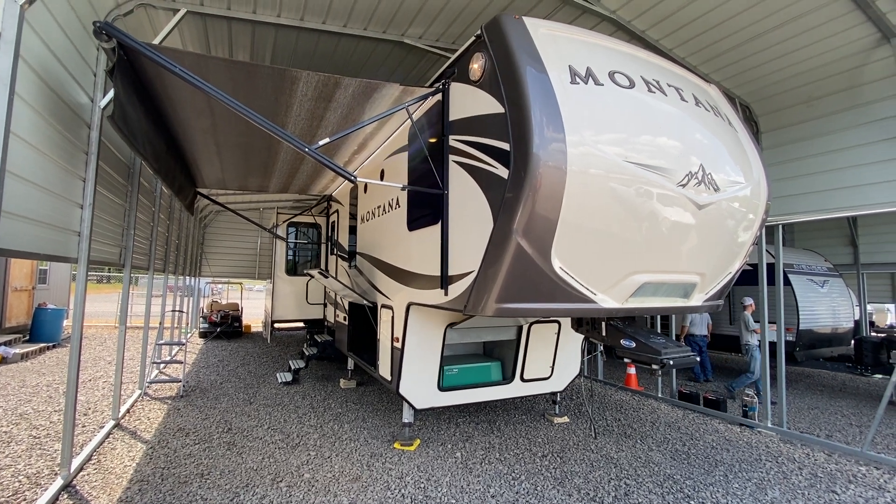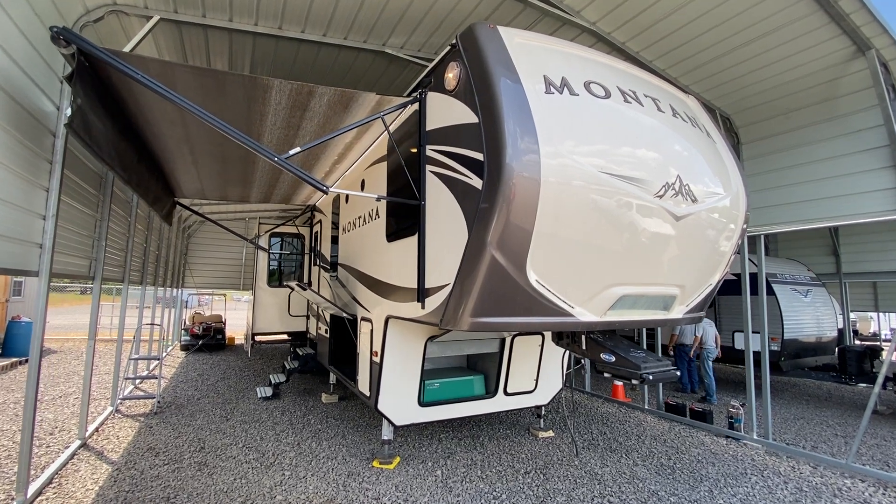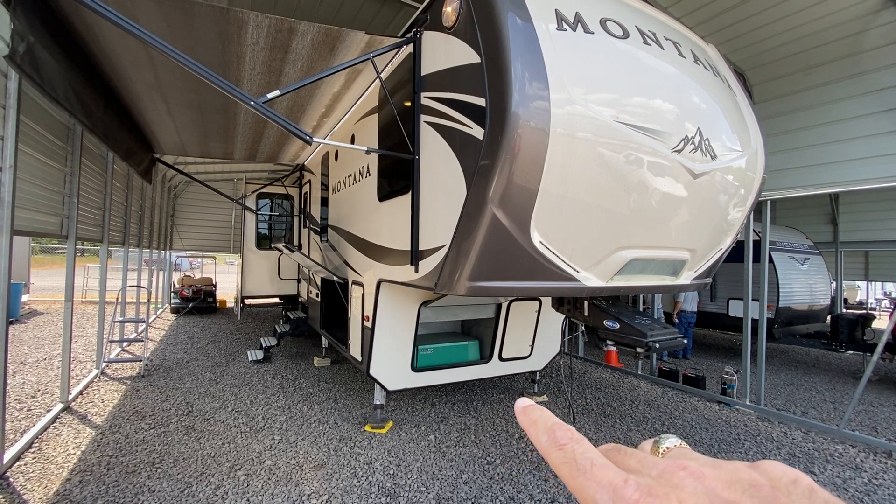Well, in this beautiful hot afternoon, I'm shooting a video of a pre-owned travel trailer. This here is a 2017 Keystone Montana. We have all the storage compartments open so you can see what's going on here.